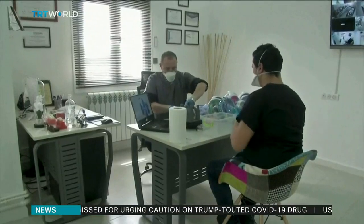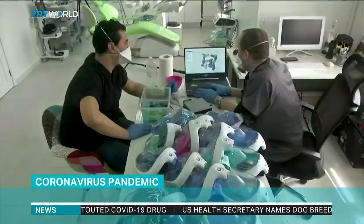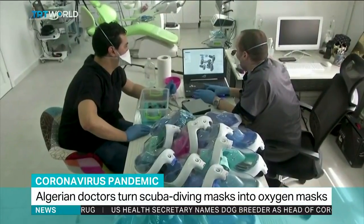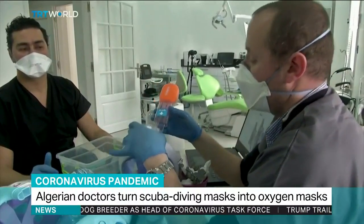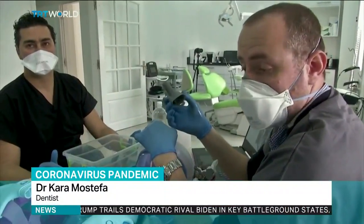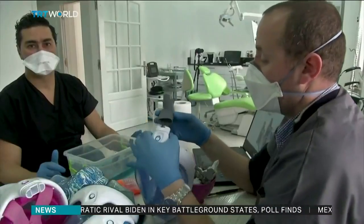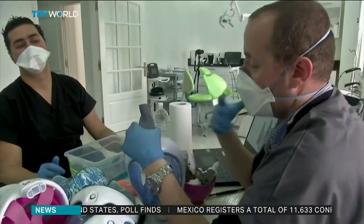These Algerian doctors are converting scuba masks into oxygen masks for COVID-19 patients who need help getting enough oxygen into their lungs. We replaced the original breathing device with a special part produced by a 3D printer. We adapt that part to the individual masks to make sure the patients are well oxygenated in the intensive care units.